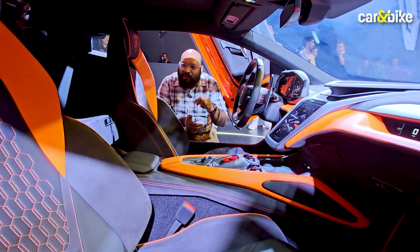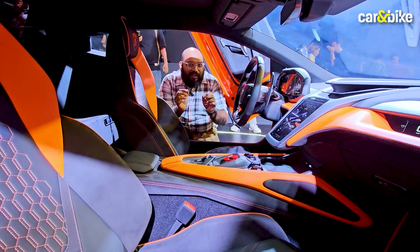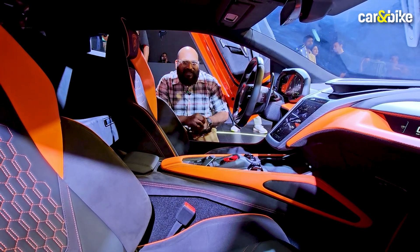Inside the cabin there are also some cubby holes at the back. One thing that is a luxury in the supercar territory is having cup holders, and yes, the Rivialto has two cup holders on the dashboard.